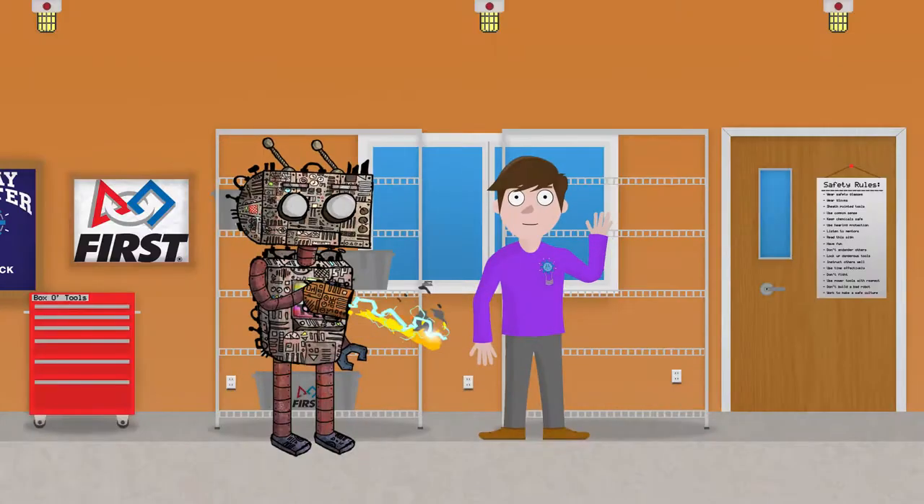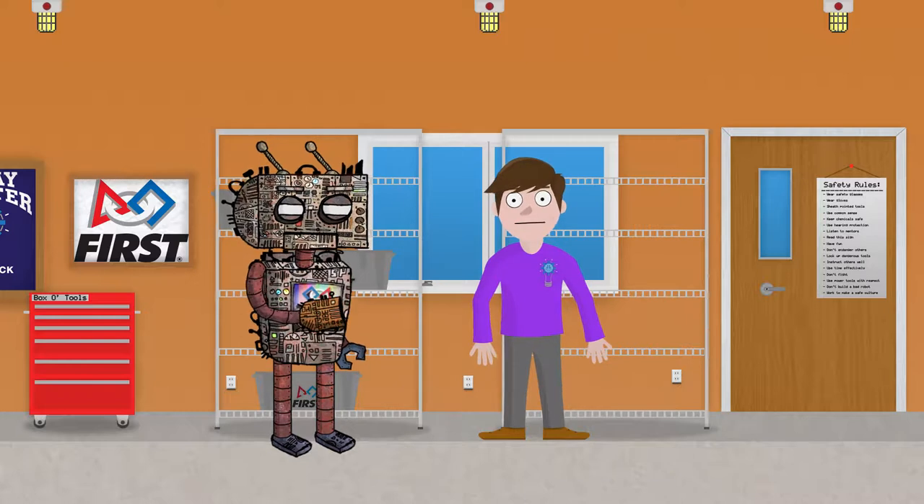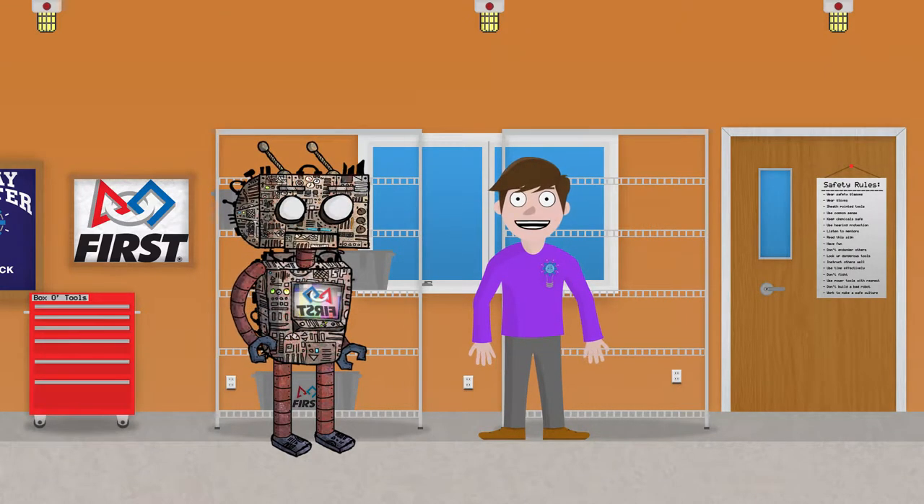First Robotics must create a culture of safety to function smoothly. Members of this culture help teach each other the rules of safe working and responsible engineering. Let's take a look.